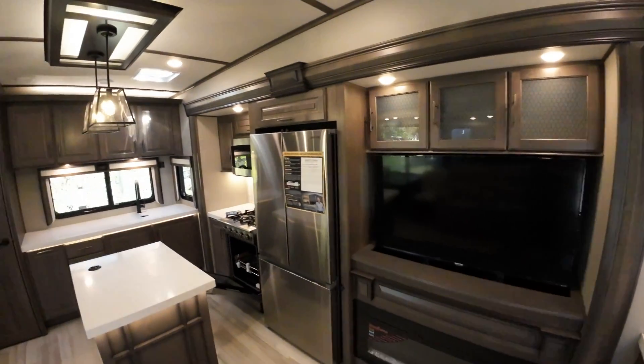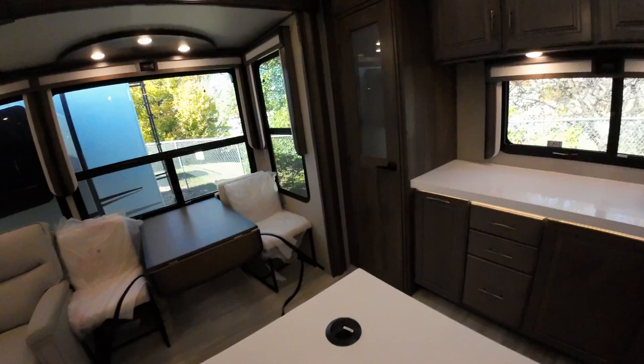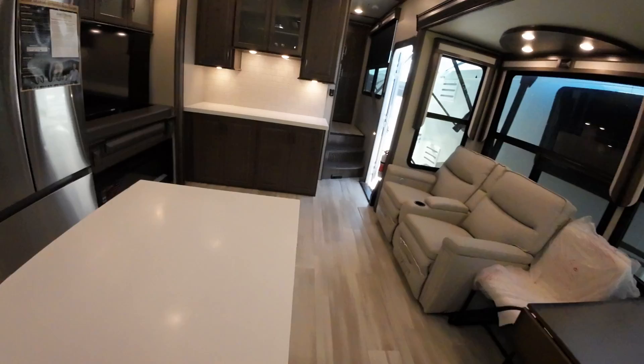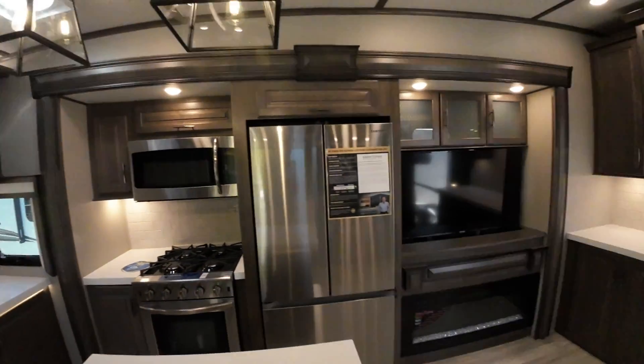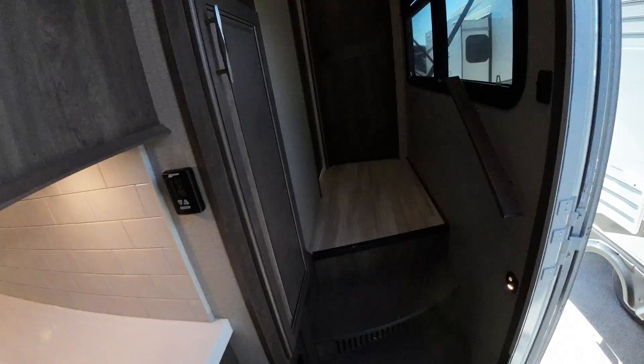I just freaking love this. They made the island the perfect size so you have all this walk-around room, and you still have all this counter space. I love this camper. Let's go upstairs.